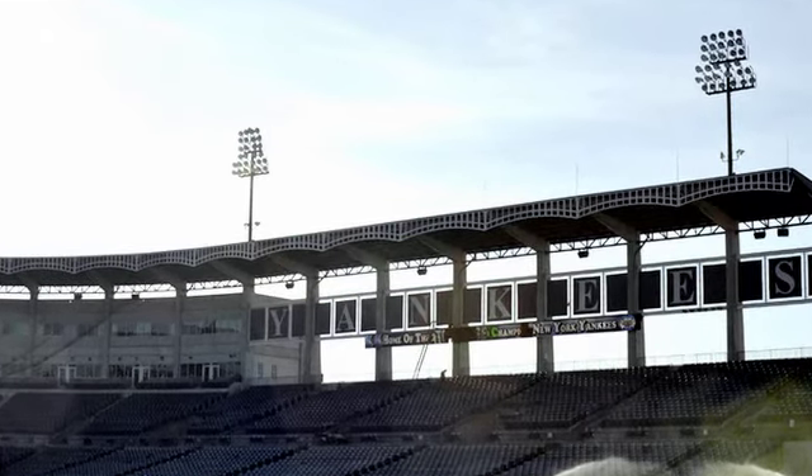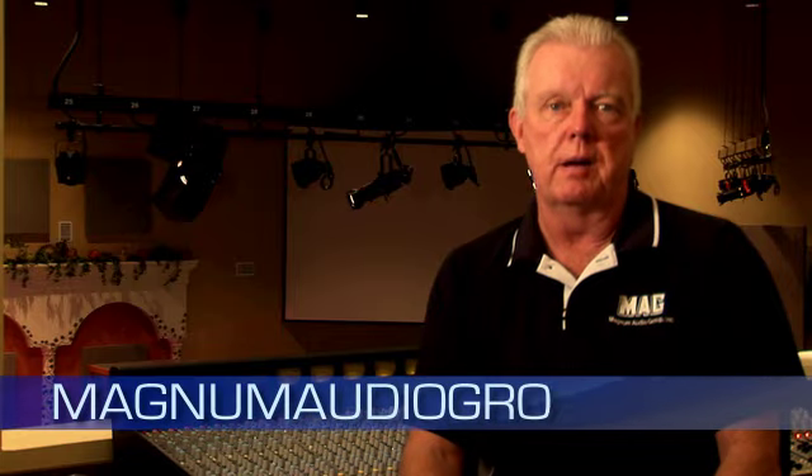Over the next several months, we will be sharing videos with you on the newest and greatest equipment in our industry, from wireless systems to steerable line arrays. I hope you enjoy the videos and please visit us at magnumaudiogroup.com. Thank you.